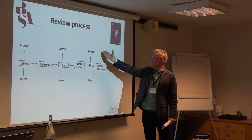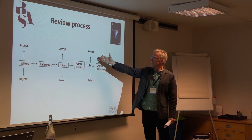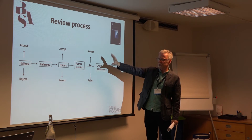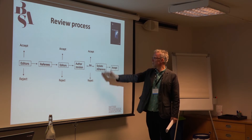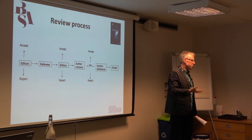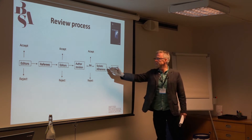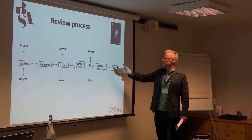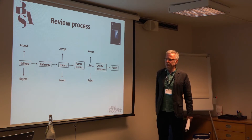If a paper is eventually accepted by the referees in terms of the substantive content being acceptable, then finally it moves to the final stages where the editors ask the authors to make much more minor changes, stylistic changes, typographic changes and so forth. Once the editors are fully satisfied with every aspect of the paper, then we click the accept button.